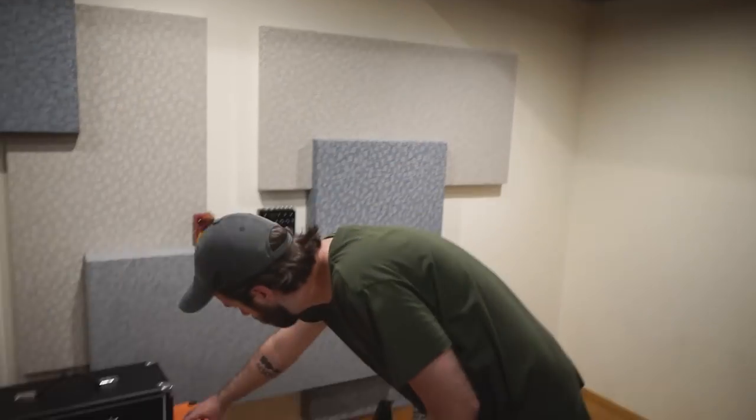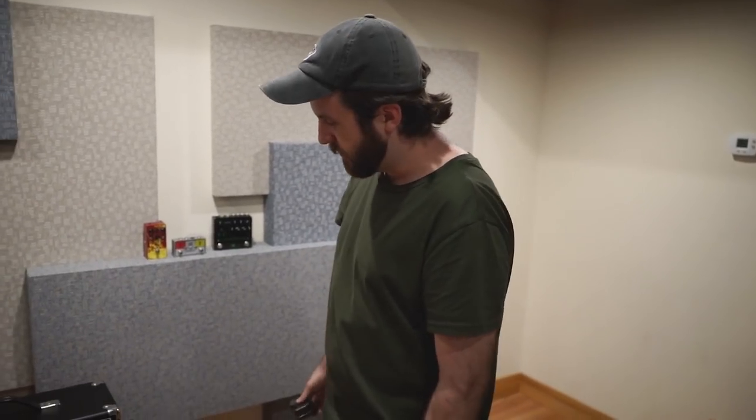I love this cab — it's like 16-ply birch or something, so you get a really tight focused sound. I really like the mid-range push that the V30s give it. And the only other thing is the trusty EBow. You can't be in a post-rock band without one of these. And yeah, that's my rig.